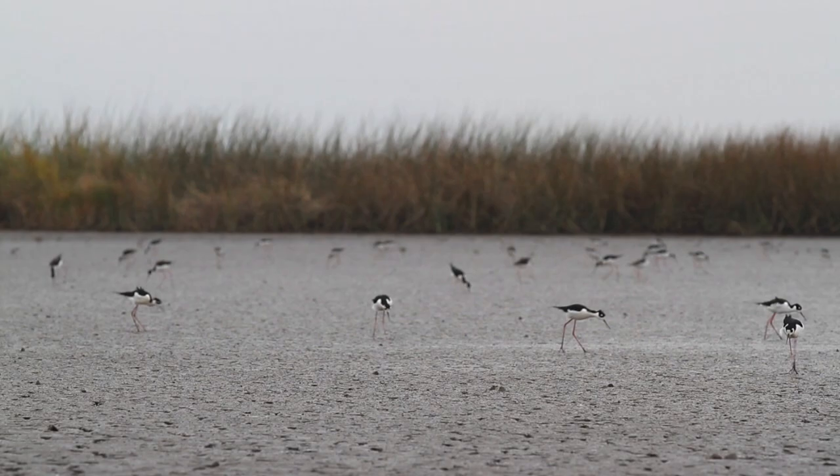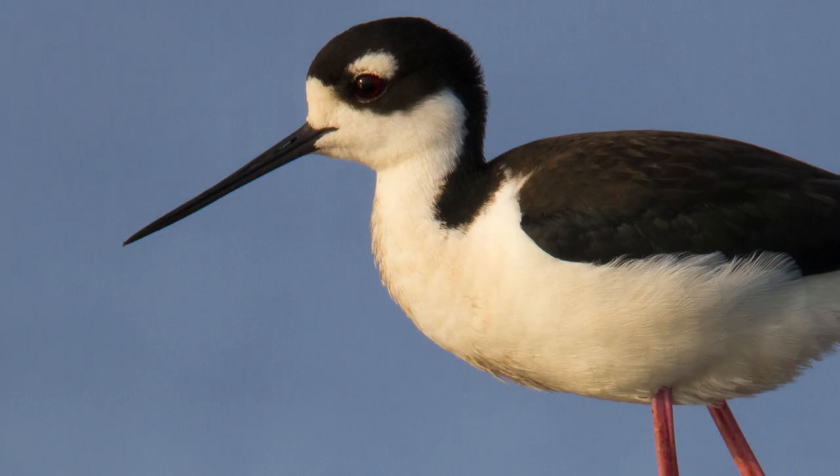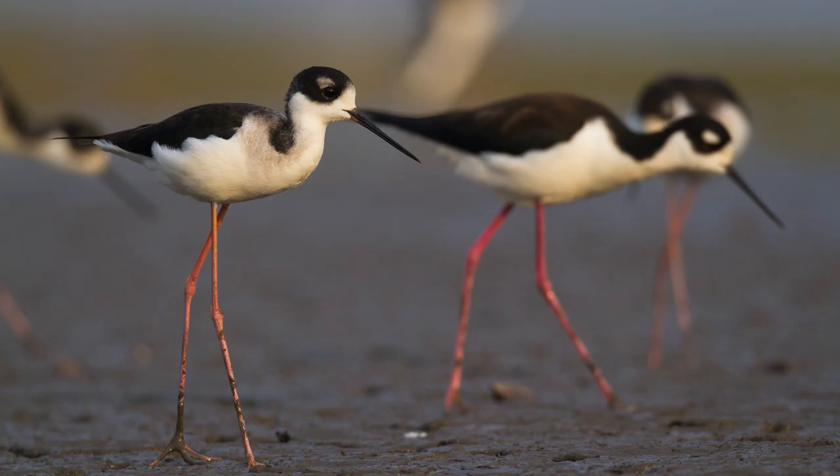The black-necked stilt is an unmistakable bird — a bold black-and-white body balanced on incredibly long reddish legs, a long fine black bill, and big red eyes. Compared to their body size, stilts have the longest legs of any bird.